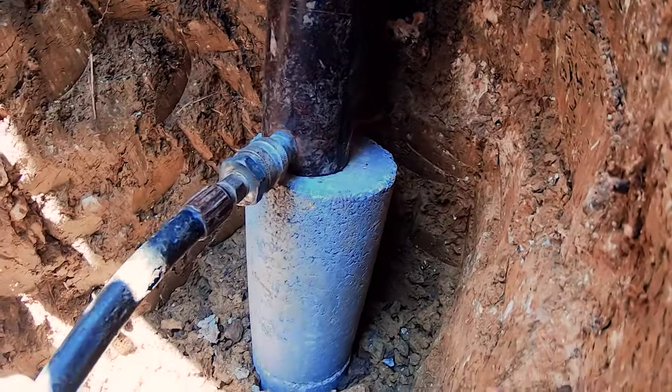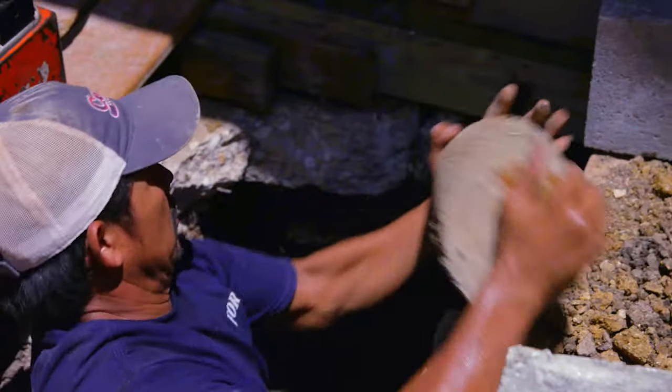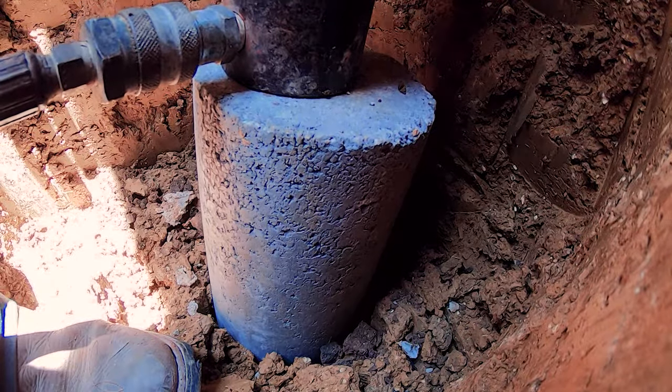Concrete piers are the most affordable solution for slab foundation repair out there. They're directly installed underneath the grade beam, which allows for good penetration in certain areas of town.